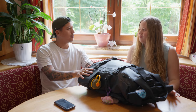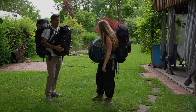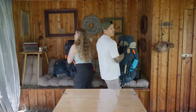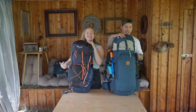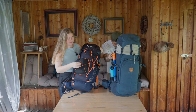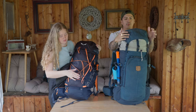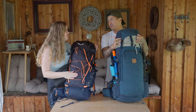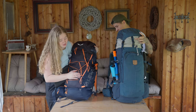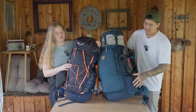We basically travel with two backpacks: the main big one and then our electronics bag. My main backpack is a 52-liter one that extends to maybe 58 or 60, and hers is a 42-liter that extends five liters more.